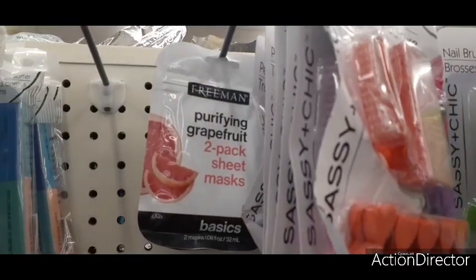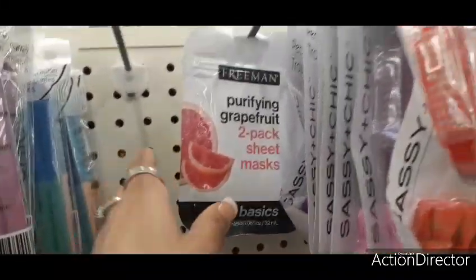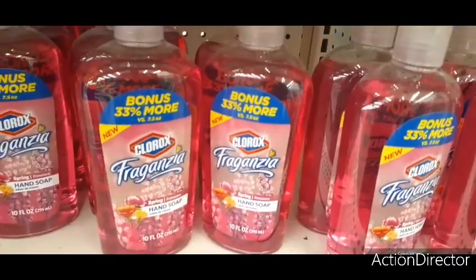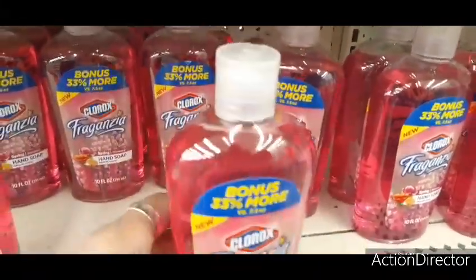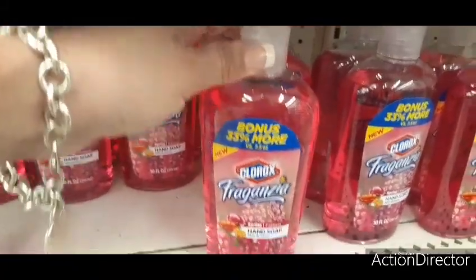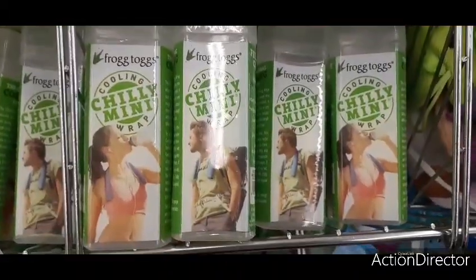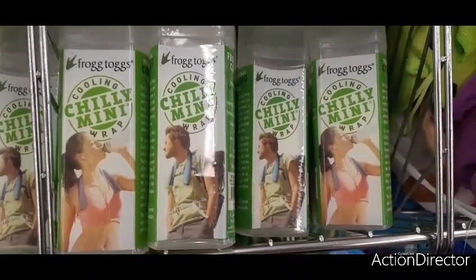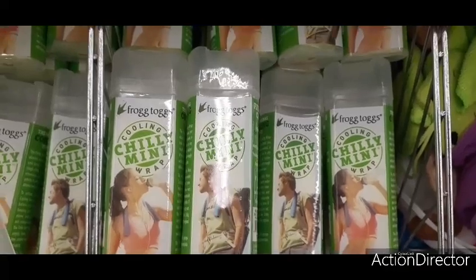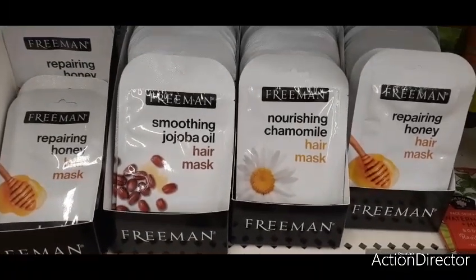Here we have the Freeman purifying grapefruit two-pack sheet masks — cute little stocking stuffer. Let me know if you tried these and how you like them. They also have Clorox hand soap, spring scent, bonus 33% more at 10 fluid ounces — pretty good deal. Here we have Frog Togs cooling chili mint wrap, so if you're hiking and get hot you can use this to cool down, maybe after a workout. Pretty neat, I have not seen that before. They also have more Freeman hair masks — soothing jojoba oil, nourishing argan oil, repairing honey.